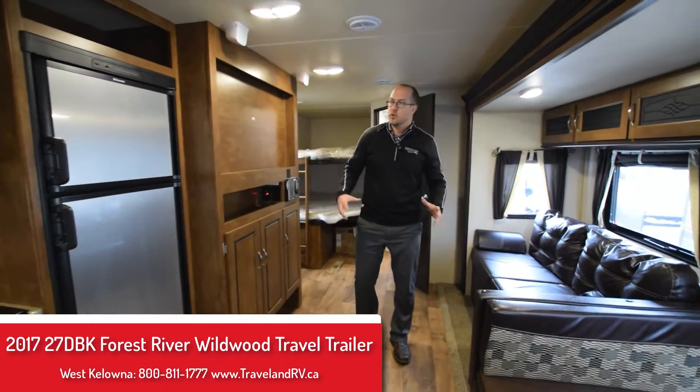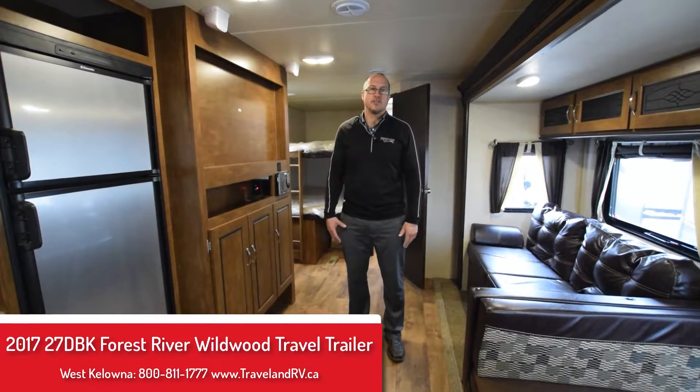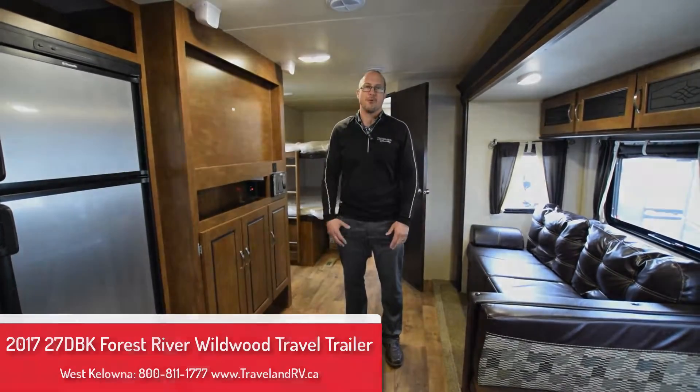It's a unit worth coming to take a look at, folks — a great family unit. Come down to Traveland RV Supercenter in West Kelowna, ask for Sean, and I'll take you through this unit in more detail.